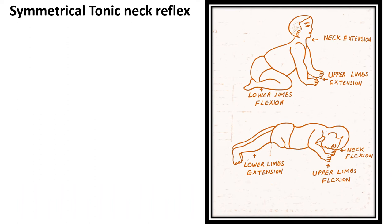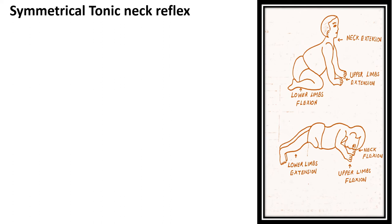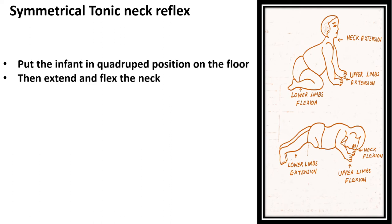Now the symmetrical tonic neck reflex: it appears around six to nine months of age when the asymmetrical tonic neck reflex disappears, and it disappears at around 10 to 11 months of age, though it can maximally persist up to two years of age. To elicit it, we keep the infant in a quadruped position on the floor or on the bed, then extend or flex the neck.